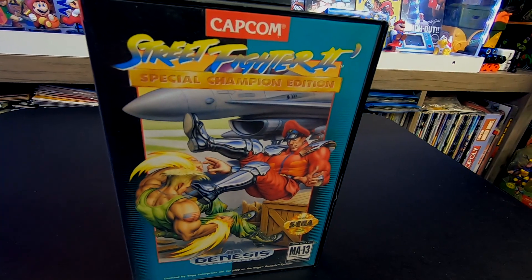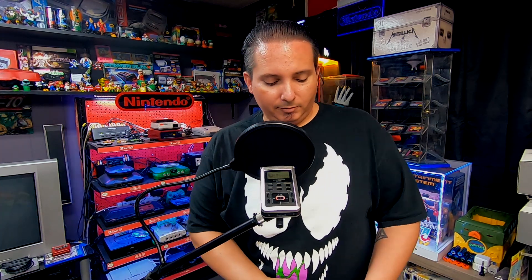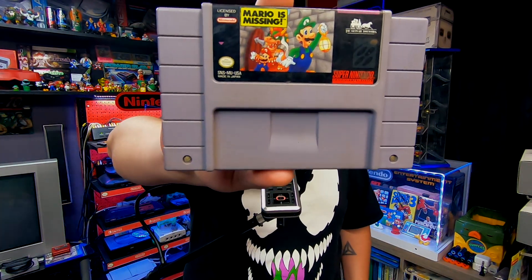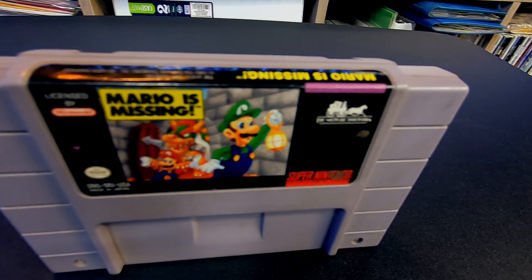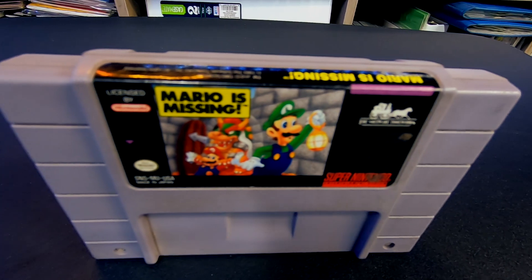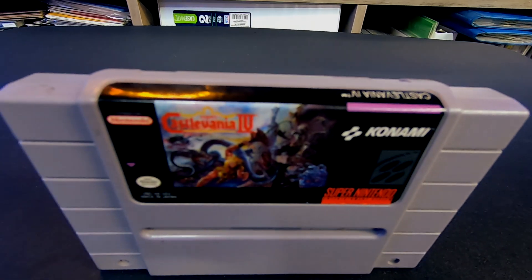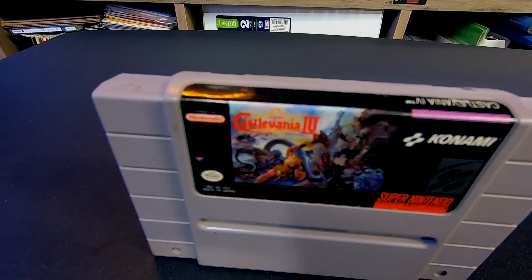Another pickup from Second and Charles — we got Street Fighter 2: Special Championship Edition. Next up we got a couple of Super Nintendo games: we've got Mario is Missing, and I've been waiting a while to be able to play this one — Castlevania 4. Oh man, I've been waiting a while for that one, I'm excited.